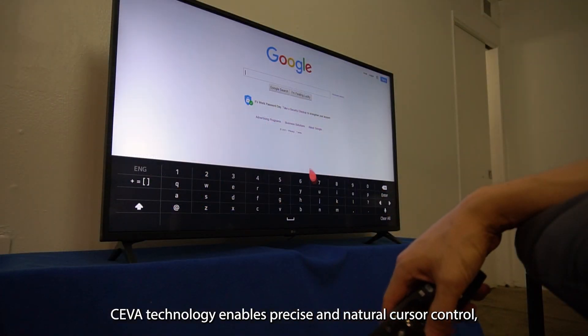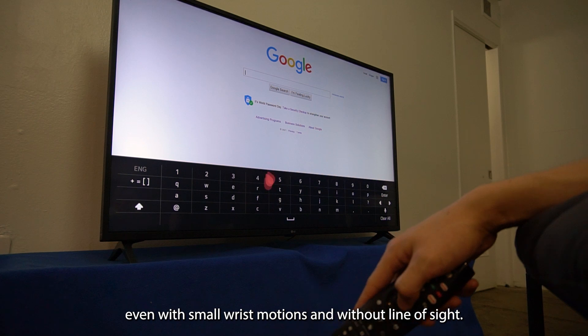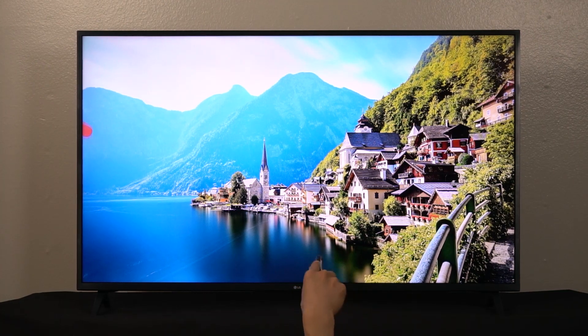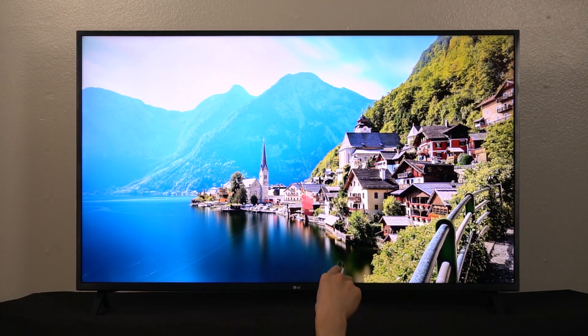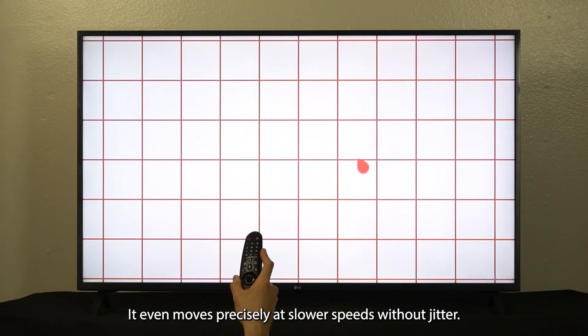SIVA technology enables precise and natural cursor control, even with small wrist motions and without line of sight. An orientation compensation algorithm ensures consistent performance regardless of the position of the remote. It even moves precisely at slower speeds without jitter.